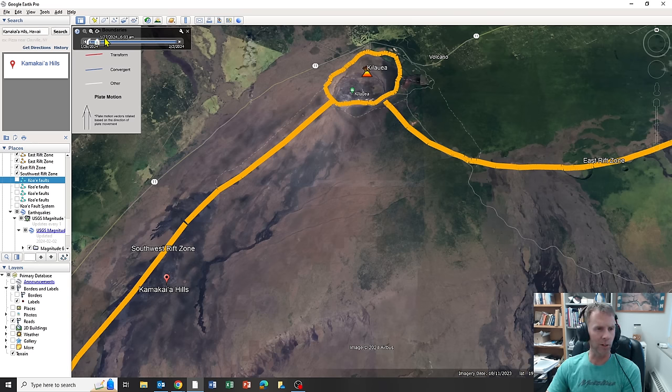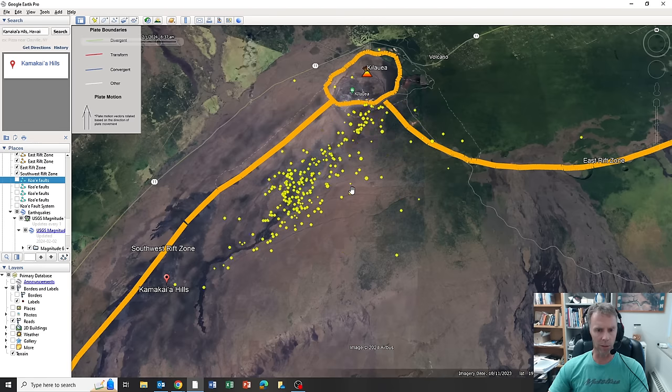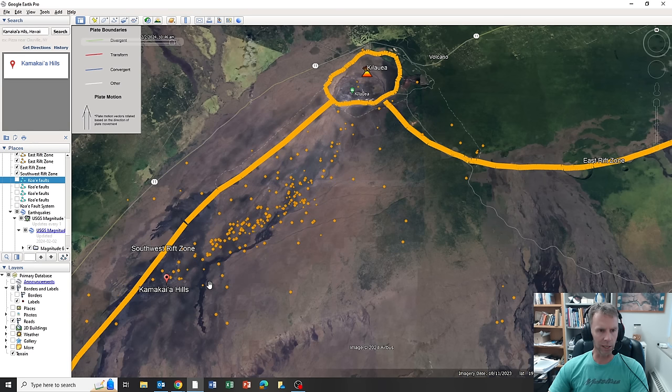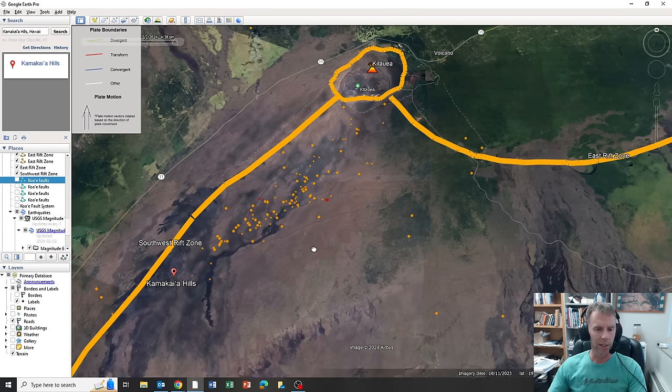Watching the animation again, you can see the trend in seismicity from clusters near the summit just south of the caldera, starting to work their way down the rift zone. We're still getting earthquakes near the summit as magma is being injected into this side of the volcano, but they really pick up on the 31st going into February 1st and then into today, February 2nd. There is a distinct southwestward progression, highly suggestive of magma moving into fractures and cracks down into the southwest rift zone, possibly widening cracks and breaking rock — that's what's generating the seismicity.